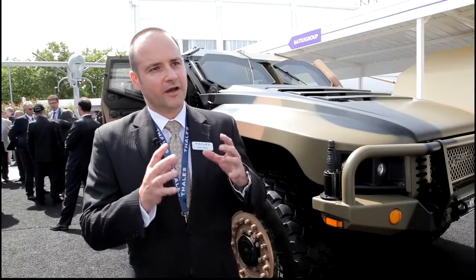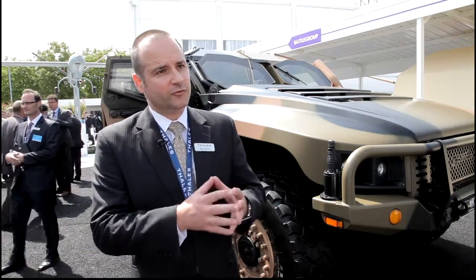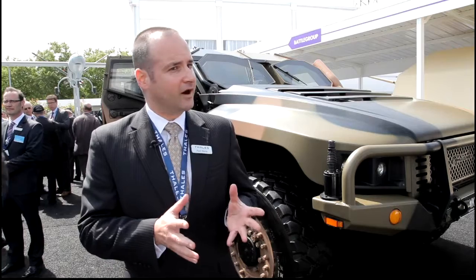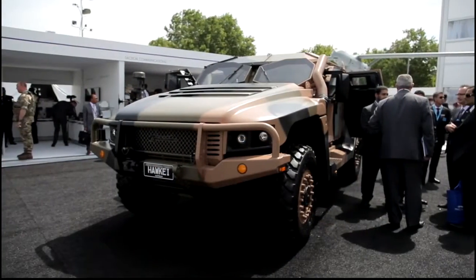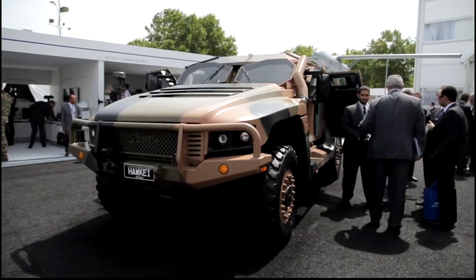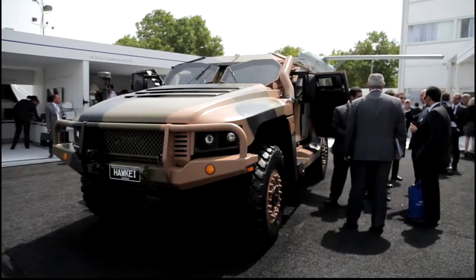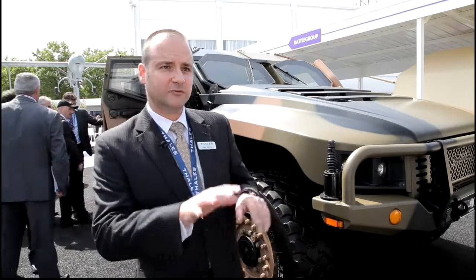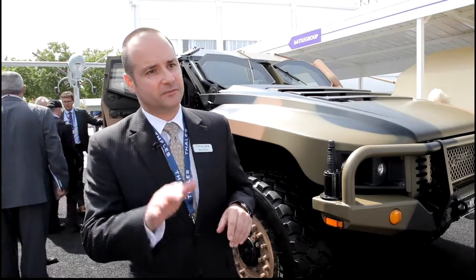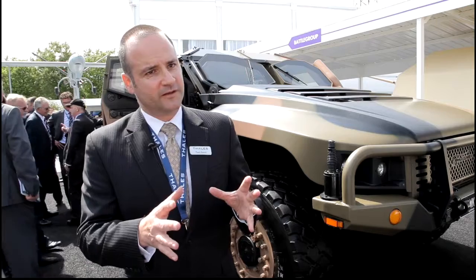The Hawkeye is a protective mobility vehicle — a seven-ton, four to six-seat, four-wheel-drive vehicle designed to move troops around the battlefield in a highly mine-blast and ballistically protected configuration. It's been designed to be flown under a CH-47 Chinook, giving you the mobility of helicopter transportation matched with very high levels of mine-blast and ballistic protection for four to six men.